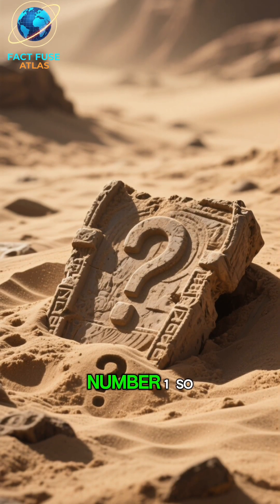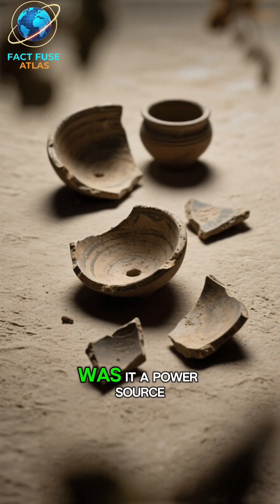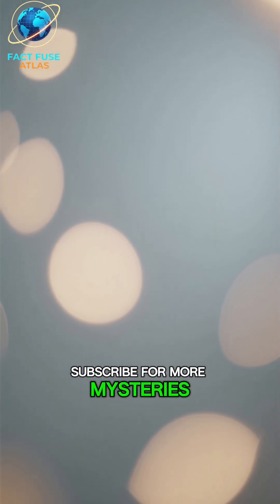Number 1: So, while the idea of ancient electricity is fascinating, the Baghdad Battery remains a puzzle. Was it a power source, or just a pot? What do you think? Let me know in the comments, and don't forget to like and subscribe for more mysteries.